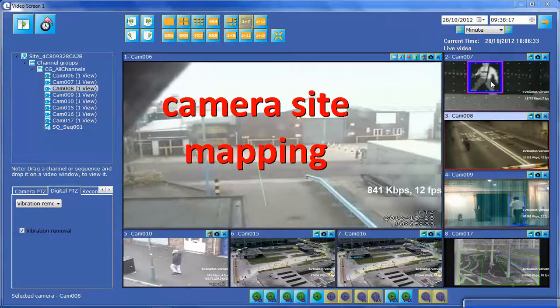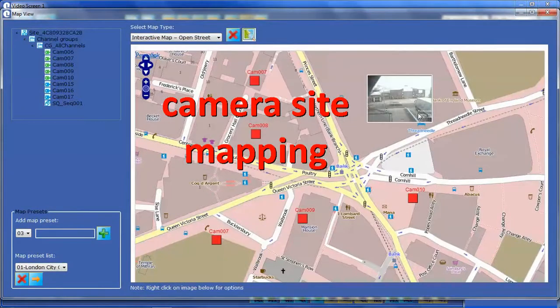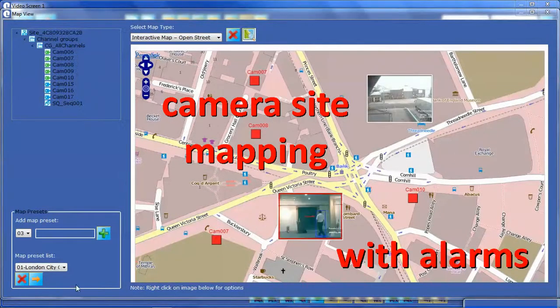This system has all types of mapping capability already built in that work in unison with our proactive alarms database for highly optimized situation awareness and full and complete ground truth that shows exactly what is going on.